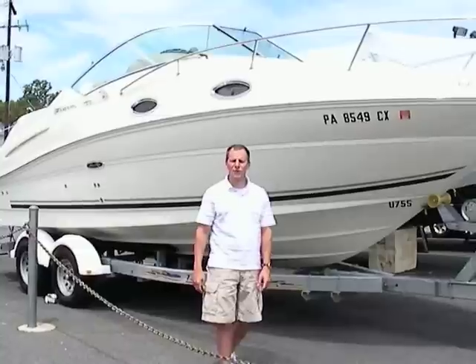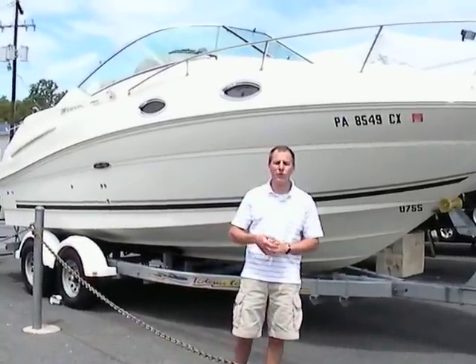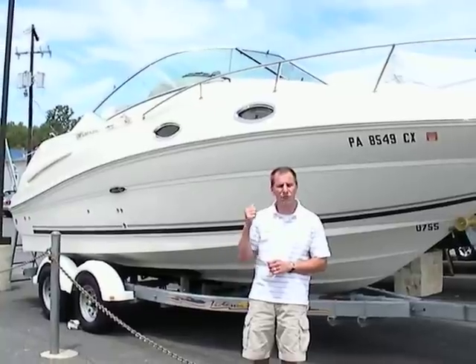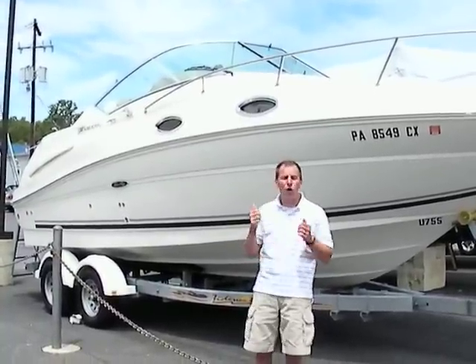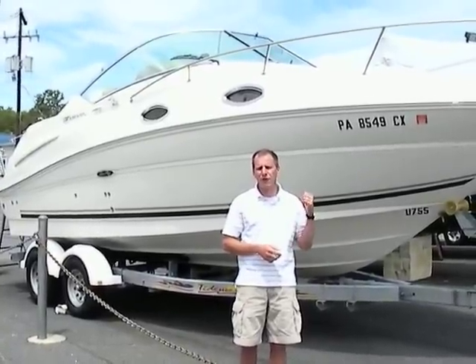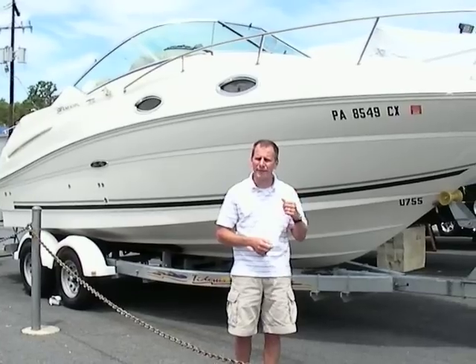Welcome to Peters Marine Service. My name is Ted and I'll be your host today on a 2006 Sea Ray 240 Sundancer that we just got in. As with all the boats that we get in, we're really careful about the product that we offer. This is no exception — this boat is in very, very good condition and I can't wait to show it to you.